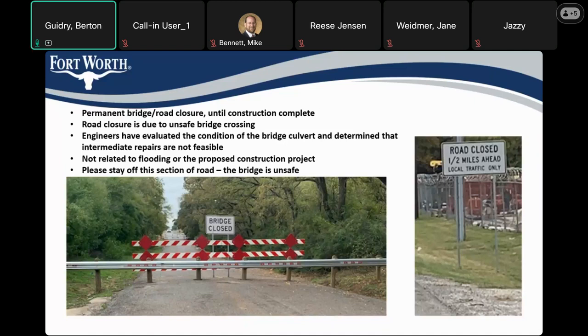If you've driven by the site in the last several months, you would have noticed that the road was closed and barricaded. The city placed these barriers to close the section of roadway at the culvert crossing, but it's not due to current flood dangers or upcoming construction — it's due to the condition of the bridge culvert, which is structurally unsound. This road closure will remain in place until construction of the new culvert is complete. Engineers have evaluated the condition and determined that intermediate repairs are not feasible.